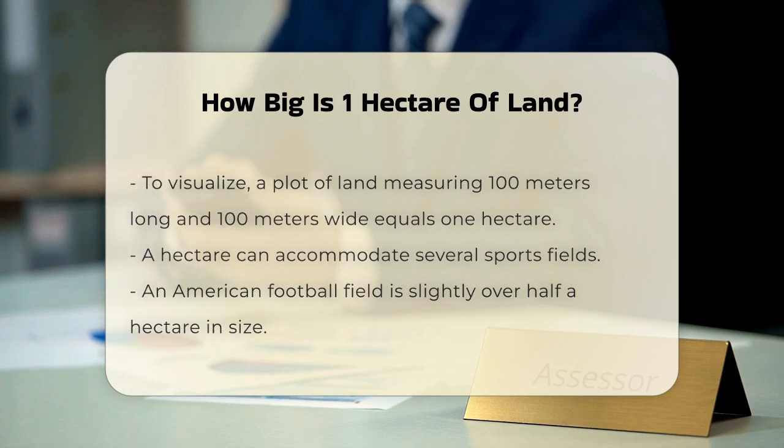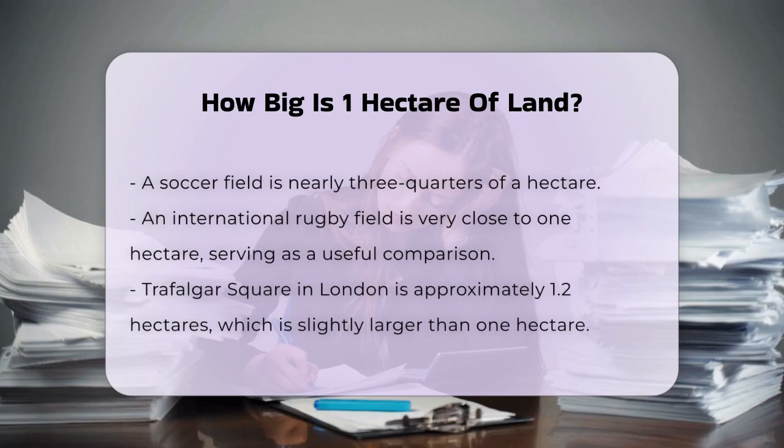In terms of everyday comparisons, Trafalgar Square in London is about 1.2 hectares, so slightly larger than one hectare. This gives you an idea of just how much land we're talking about.